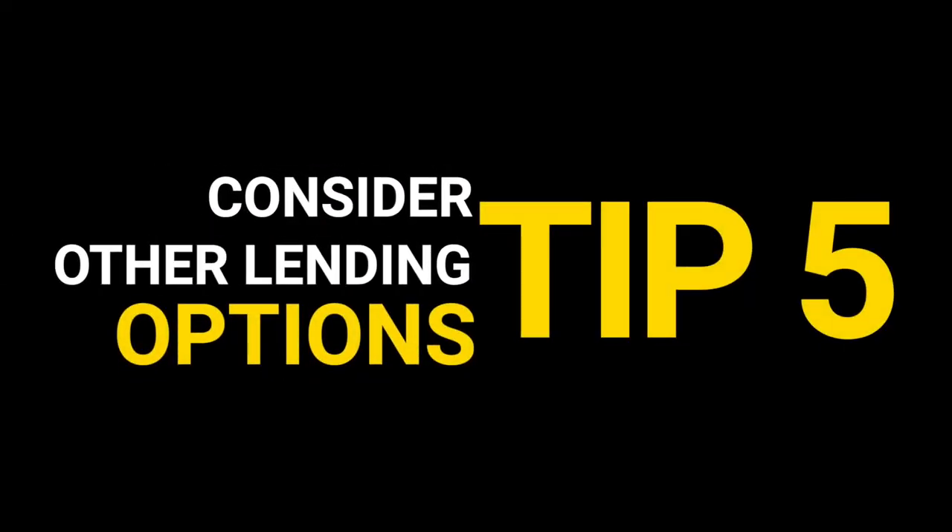You could always get a pre-approval from the bank conditional upon you paying off your student loan, to check everything is going to work first. Our final tip is to consider other lenders and appreciate that different lenders have different lending amounts. Even across the main banks, the amounts each bank will lend you will vary by around $80,000 to $90,000, and sometimes under certain policies up to a couple of hundred thousand dollars.